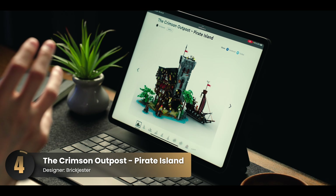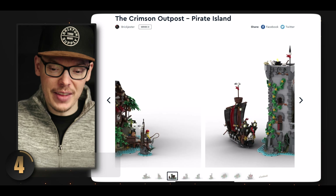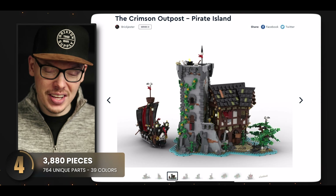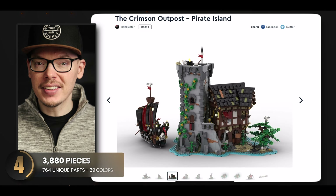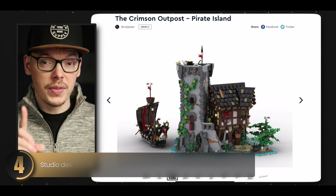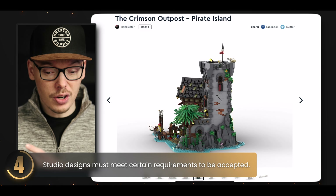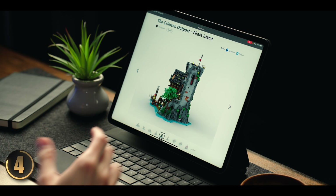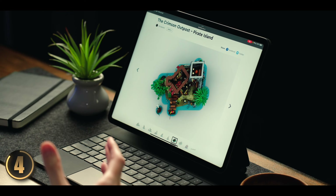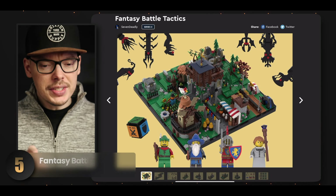We have another set returning from Series 1 that I really enjoyed. I love the small details like the ivy cascading down the side of the building — it gives it this antiquated, been-there-forever feel. The inclusion of a mini pirate ship is just a cherry on top. The rock formations on the side are beautifully crafted and incredibly realistic. And it's not just the exterior — on the inside there's a ton of neat elements that bring this pirate island to life.